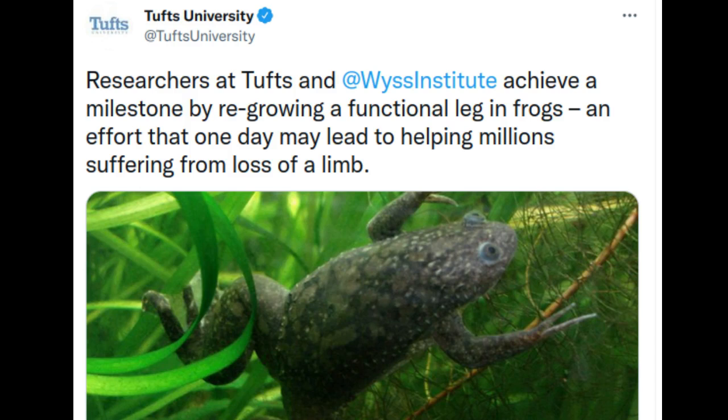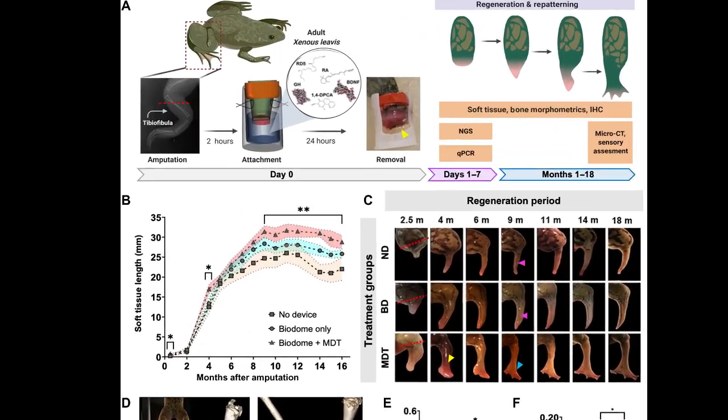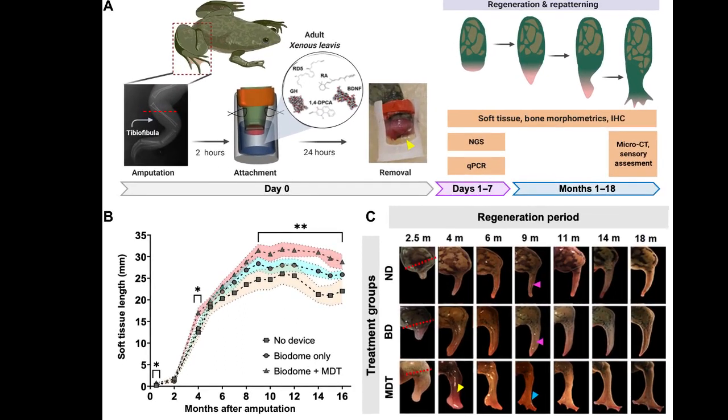But in a study published in the journal Science Advances, scientists at Tufts and Harvard University's Weiss Institute have brought us a step closer to the goal of regenerative medicine. On adult frogs, which are naturally unable to regenerate limbs, the researchers triggered regrowth of a lost leg using a five-drug cocktail applied in a silicone wearable bioreactor dome that seals in the elixir over the stump for just 24 hours. That brief treatment sets in motion an 18-month period of regrowth that restores a functional leg.